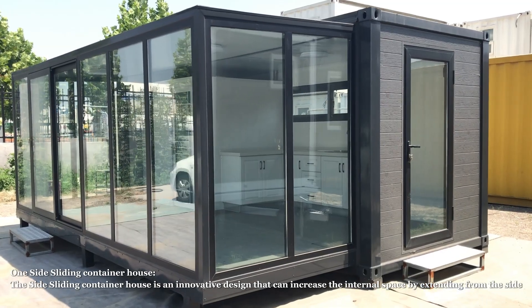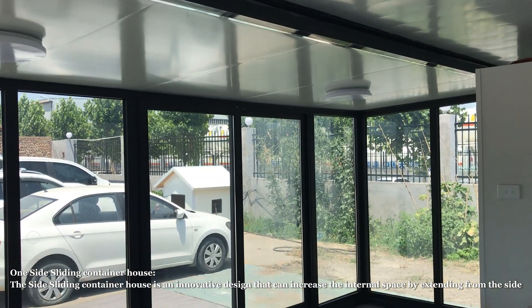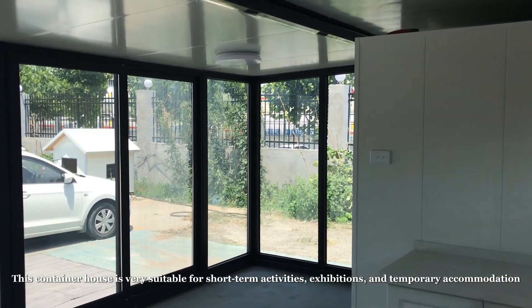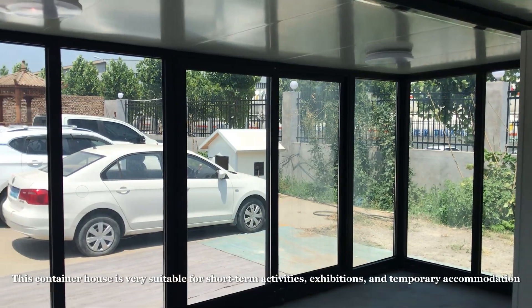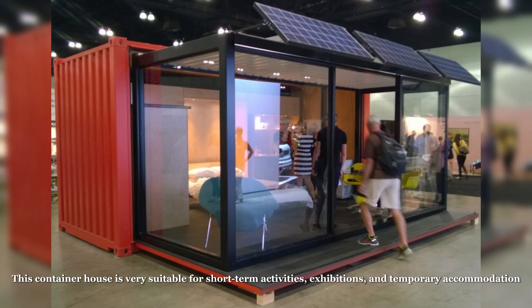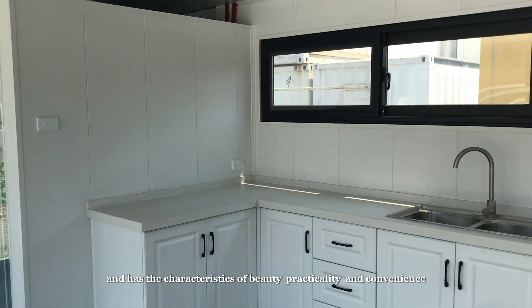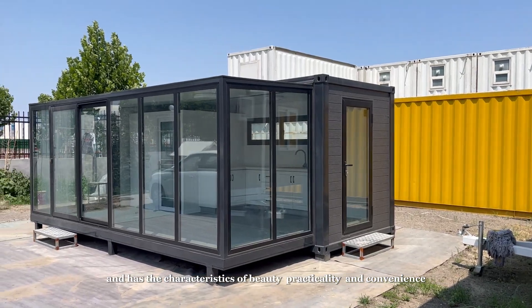The side sliding container house is an innovative design that can increase the internal space by extending from the side. This container house is very suitable for short-term activities, exhibitions, and temporary accommodation, and has the characteristics of beauty, practicality, and convenience.